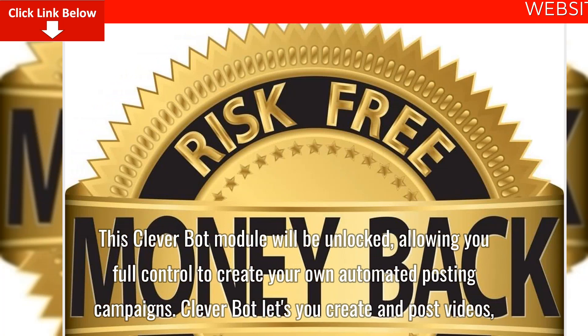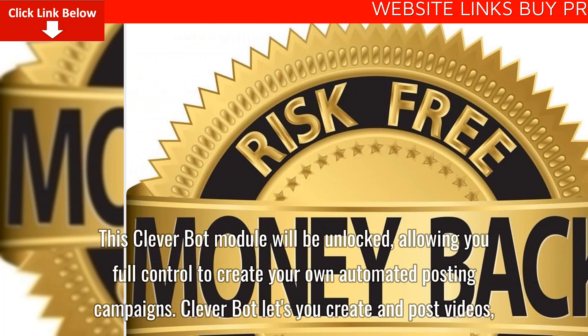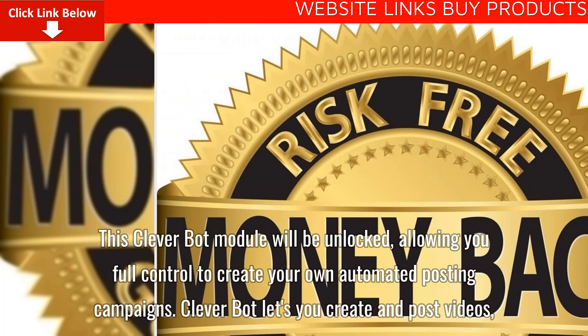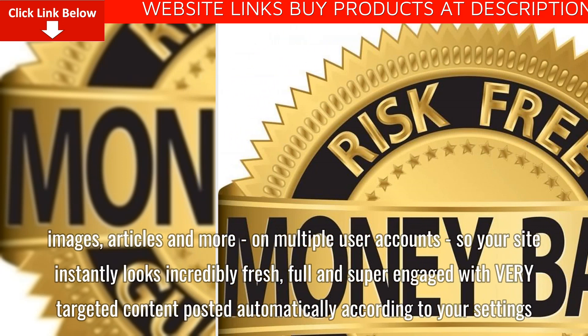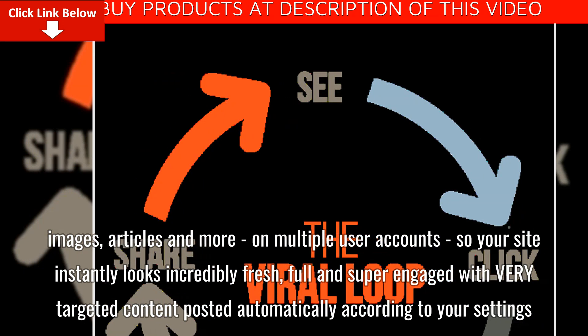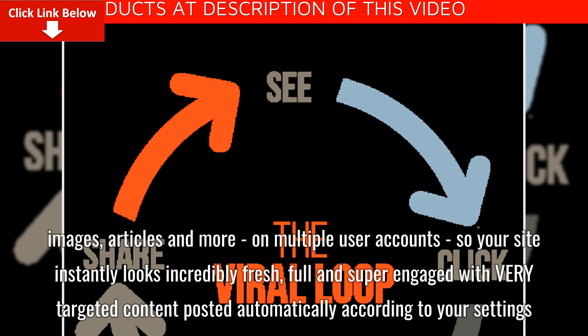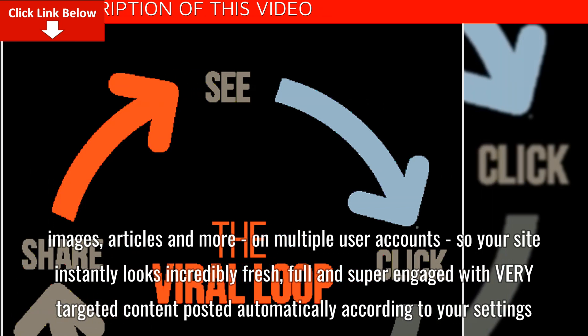This Cleverbot module will be unlocked, allowing you full control to create your own automated posting campaigns. Cleverbot lets you create and post videos, images, articles and more on multiple user accounts, so your site instantly looks incredibly fresh, full and super engaged with very targeted content, posted automatically according to your settings.